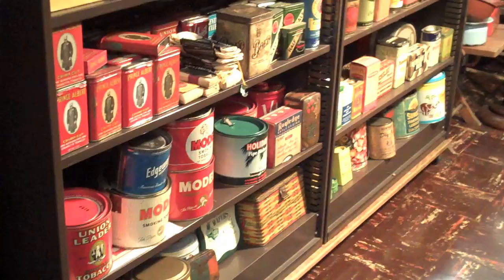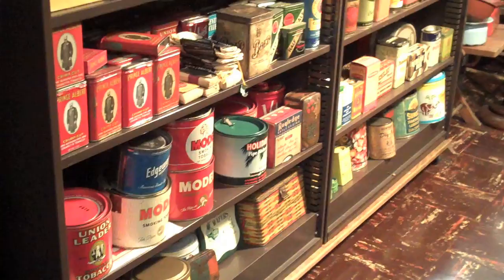This is my extra supply of cans and tobacco things that I couldn't display. I only displayed one of a kind over there, and this is some general merchandise items that were less colorful, but some were full.